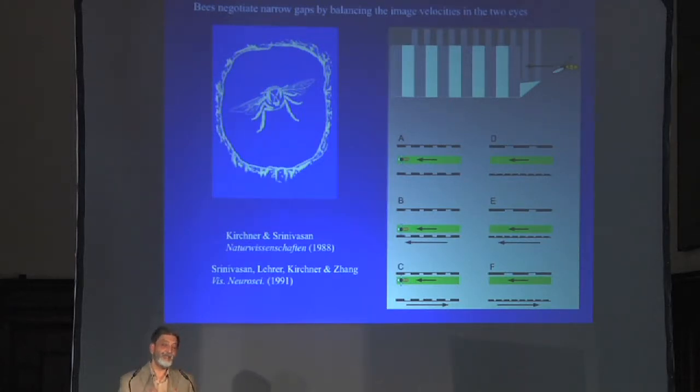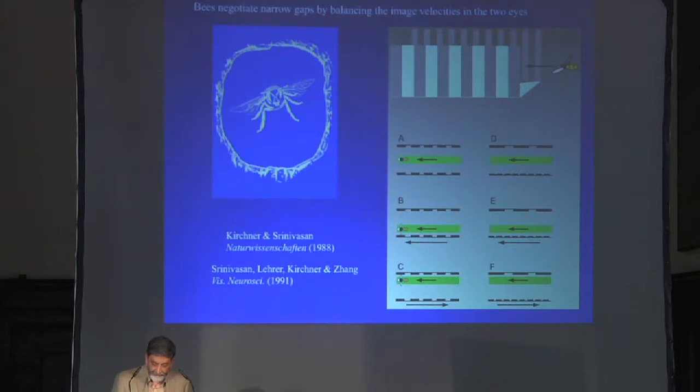This is what you would need if you want to fly reliably down the middle between, for example, two tree trunks of different species with different textures. You don't want to be fooled by that. You want something that measures angular velocity in the eye reliably irrespective of the pattern — and that's what they seem to be doing. Once we found this, people started to build robots that navigated down corridors using the same principle, and it seems to work quite well.